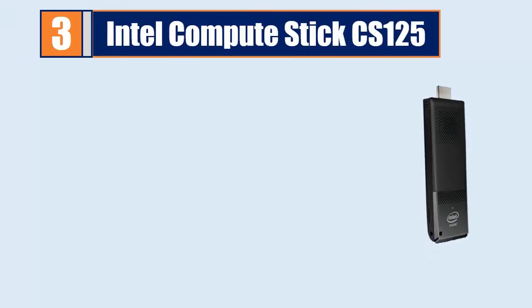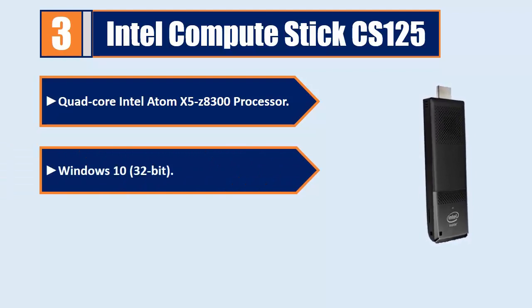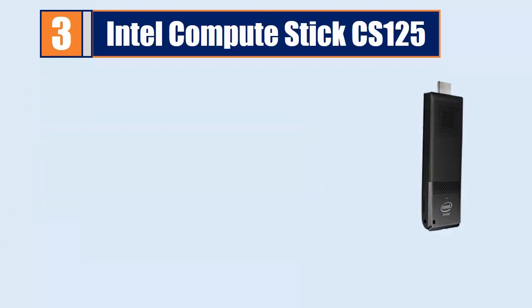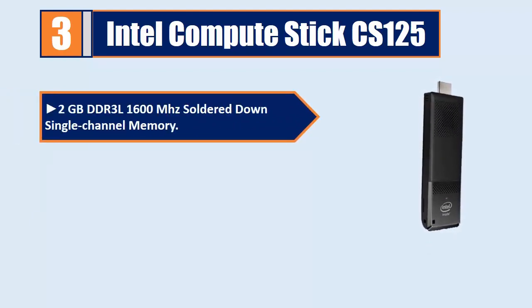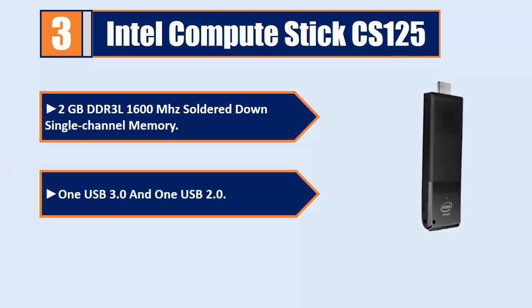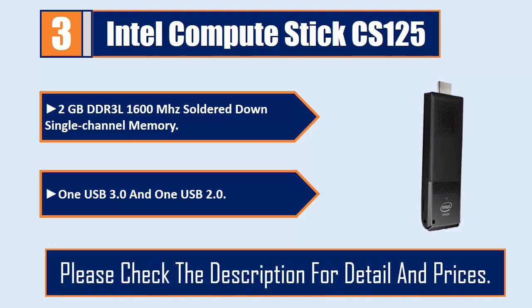Number 3: Intel Compute Stick CS125. Quad-core Intel Atom X5-Z8300 processor, Windows 10 32-bit, Intel HD Graphics, 2GB DDR3L 1600MHz soldered down single channel memory, 1 USB 3.0 and 1 USB 2.0. Please check the description for details and prices.